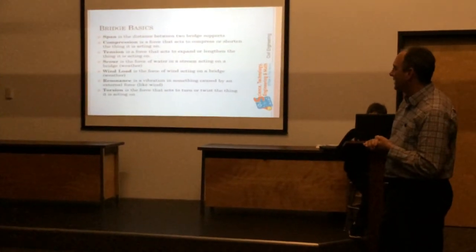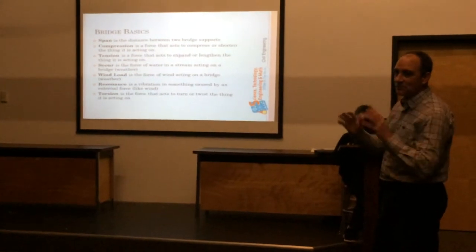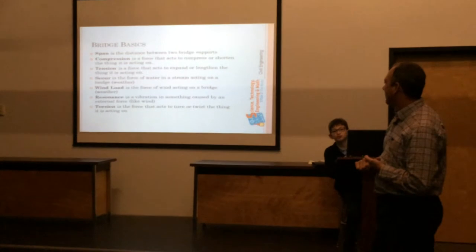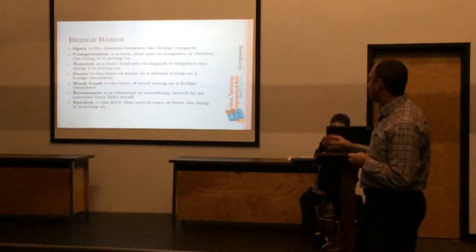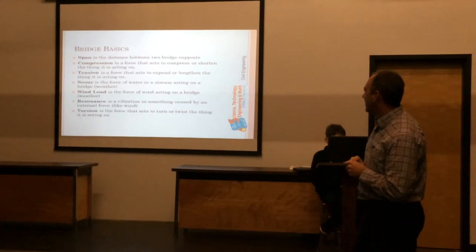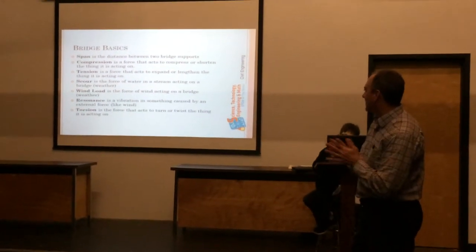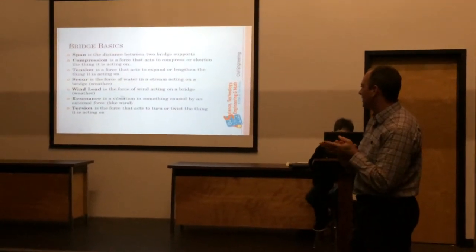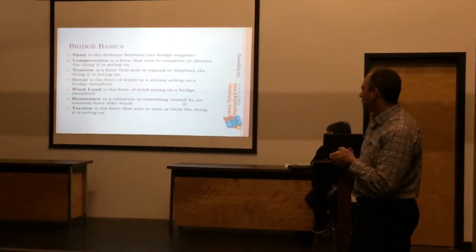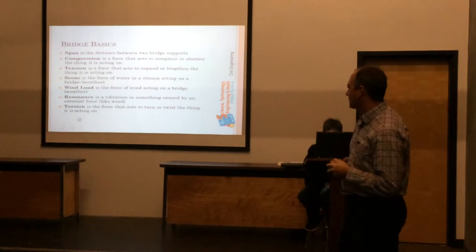Most people wouldn't think about wind load, but on the big suspension bridges you have to account for it. Resonance is a vibration caused by wind load — I'll show you a picture of that. And torsion is a twisting force that also acts on the bridge.